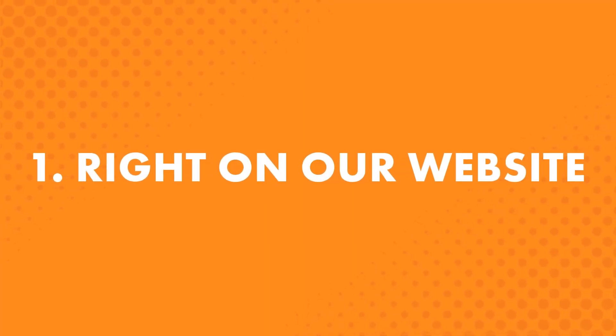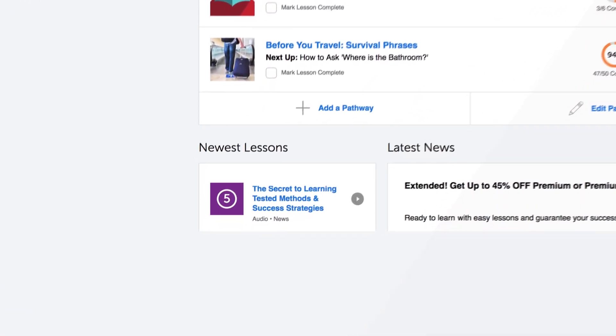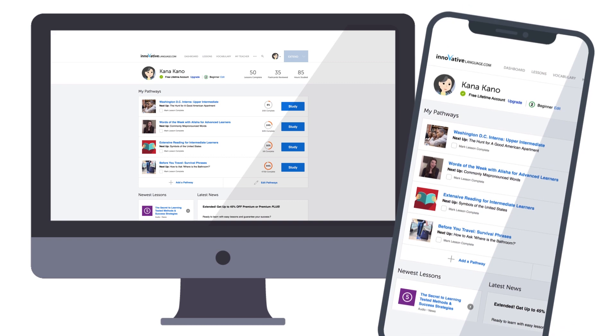First, right on our website. New lessons come out every single week — Mondays, Tuesdays, and video lessons on Fridays. Access them all in the Lessons drop-down menu on the site — click on Newest Lessons. If you're on the go, going to work, driving, or running errands, you can easily learn with your mobile device.